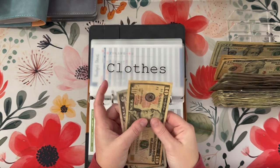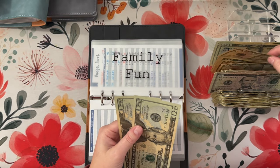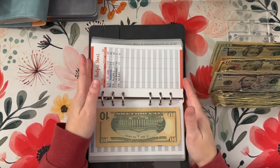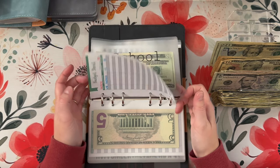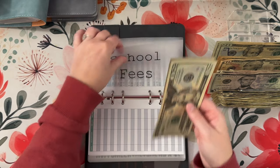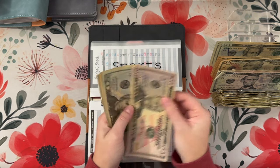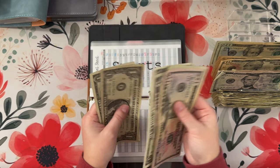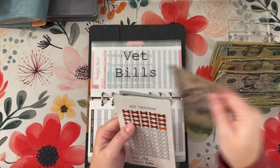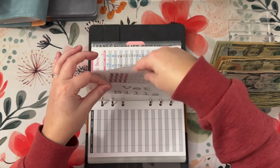Clothes is going to get $5, so it has $15 now. Family fun is going to get its usual $10, so it has $20, $40, and $50. Gifts, hobbies, holidays, and hosting are all getting skipped. School fees is going to get its usual $5, so it has $25. And sports is going to get $5, so it has $50, $70, $80, $85, $90, $91, $92, and $93. Vet bills is going to get $5, but I'm not going to bother filling this out because this is spent, so I am going to erase it anyway. So that does it for this binder.